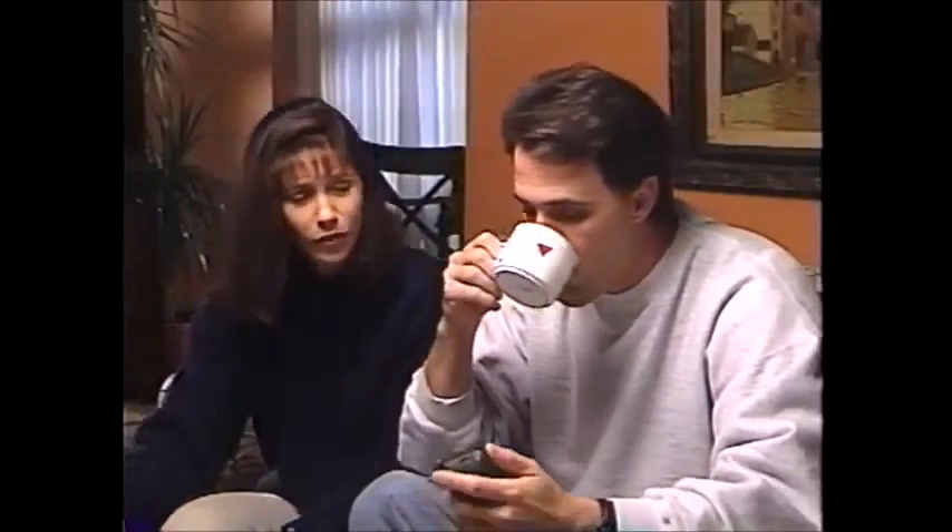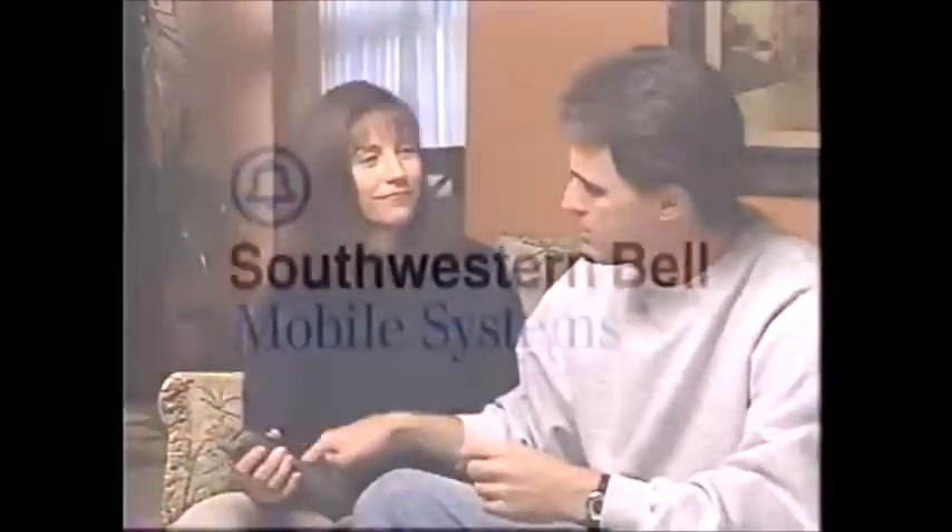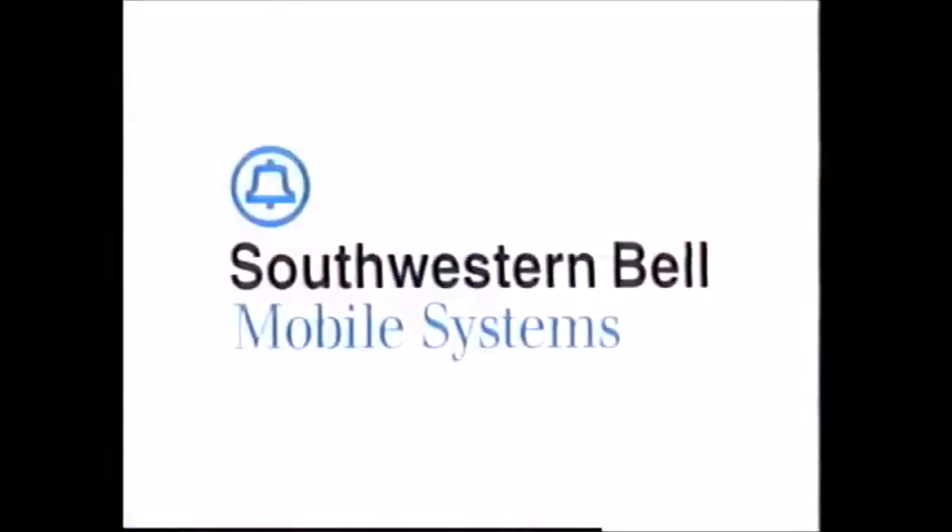You know, this is really convenient. I don't know how we ever got along without it. I'm going to go hit a bucket of balls — I'll take it with me. No, I'm going shopping — it's mine. Thank you for choosing Southwestern Bell Mobile Systems. We look forward to meeting all of your communications needs and hope that your new phone provides added security and convenience. Southwestern Bell Mobile Systems — making it easier.